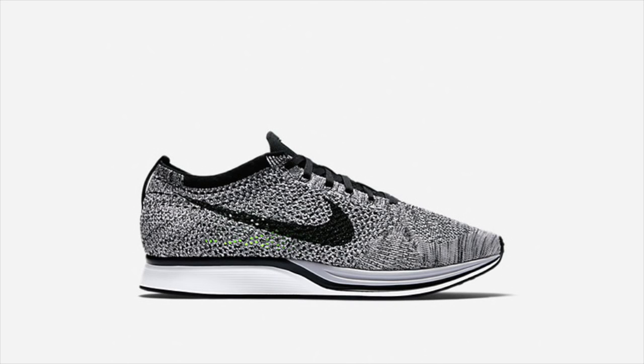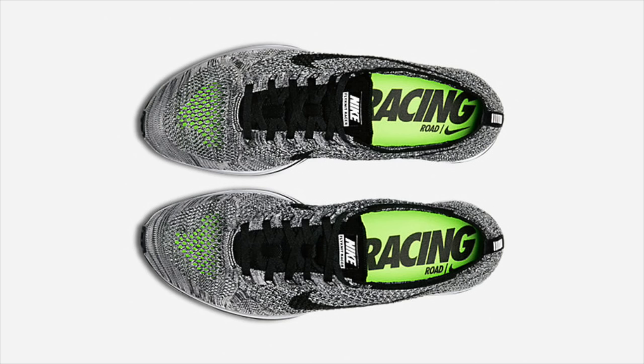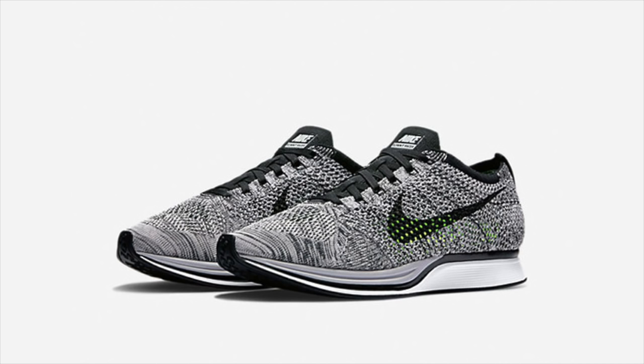This weekend's first release is a re-release of an early Flyknit Racer colorway. The original Oreo Flyknit Racer returned to Nike Store today, Friday, January 8th. Additional retailers should be receiving pairs, so follow me on Twitter at GTFan712 for release updates.